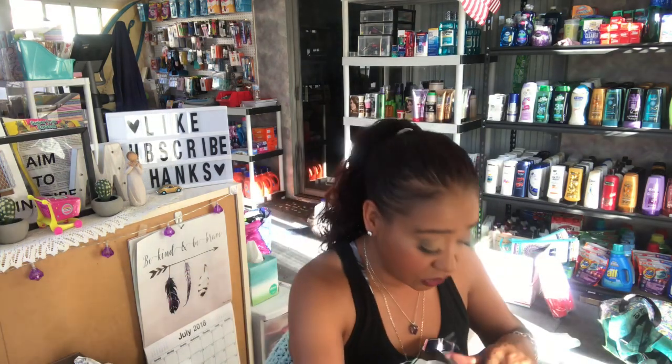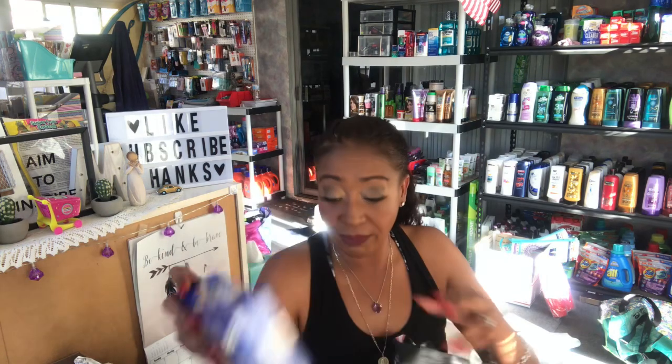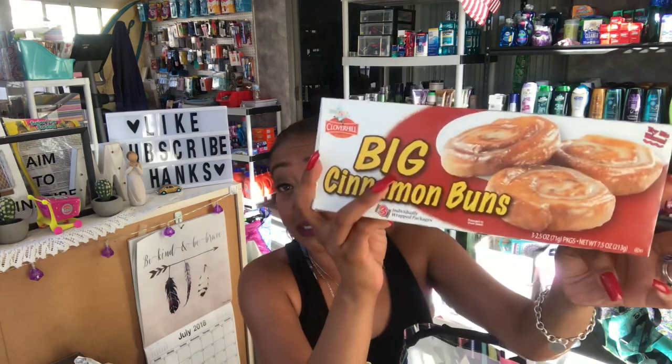I picked up some Ballpark hamburger buns just to have in the house. I also picked up Act Movie Theater Butter popcorn because I'm making another raffle gift for an event on Saturday — I needed more popcorn for my popcorn bucket. I also picked up these big cinnamon buns. I've never tried these before but they looked so good, and I am such a sucker for cinnamon rolls.